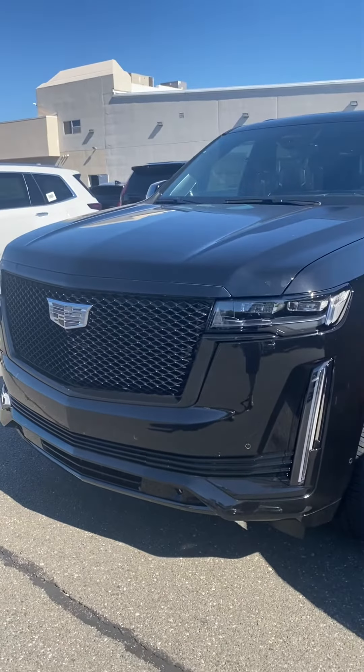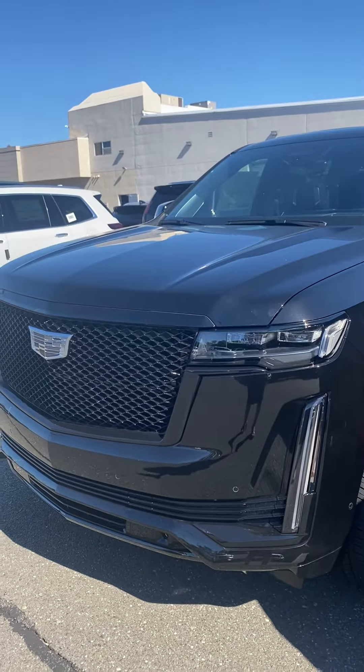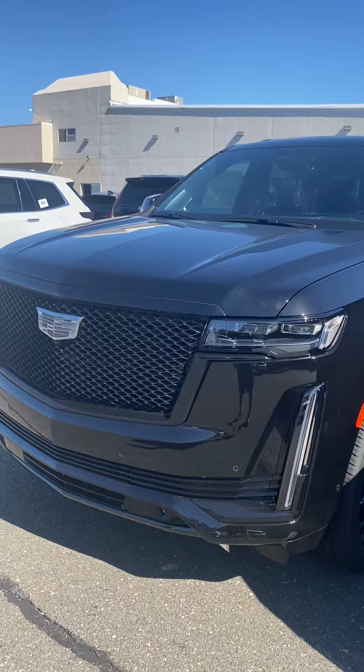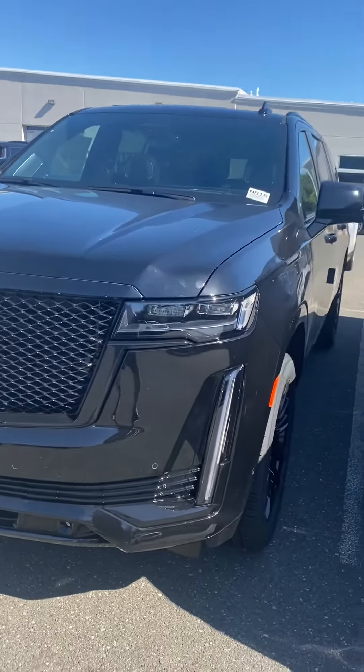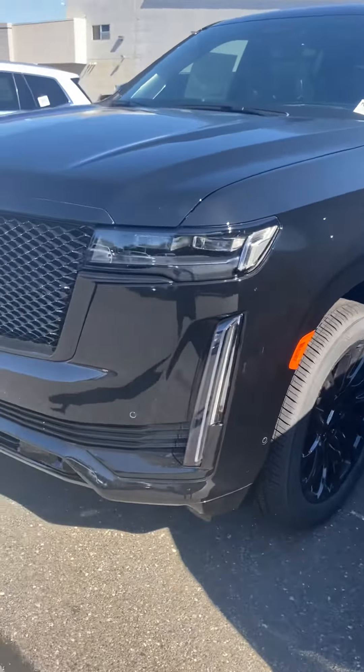Good morning! This is Sarah from Gold Coast Cadillac. Today we have this beautiful black Sport Platinum ESV with the Onyx package. Let's take a look around the vehicle.